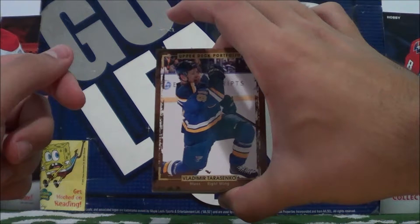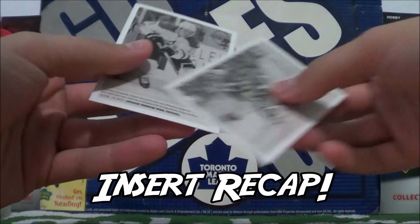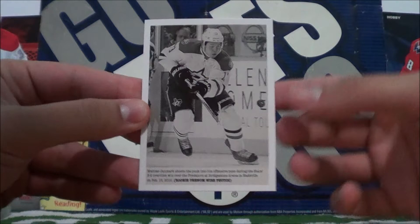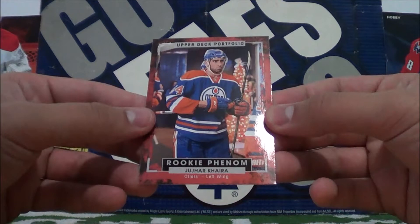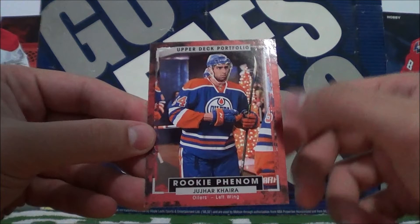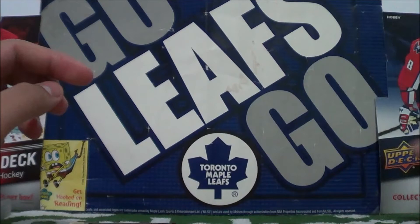So that does it for our opening today, guys. Thank you for watching. These base cards are pretty nice. And here's our inserts — I'll just go over them again quickly. Rookie Phenom wire photo of Matthias Janmark. Then a wire photo of Rod Brindamore. A Rookie Phenom — I think this is a red border parallel, I'm not 100% sure — of Yuhar Khira. And last but not least, our Rookie Phenom of Dylan Larkin. Very nice.